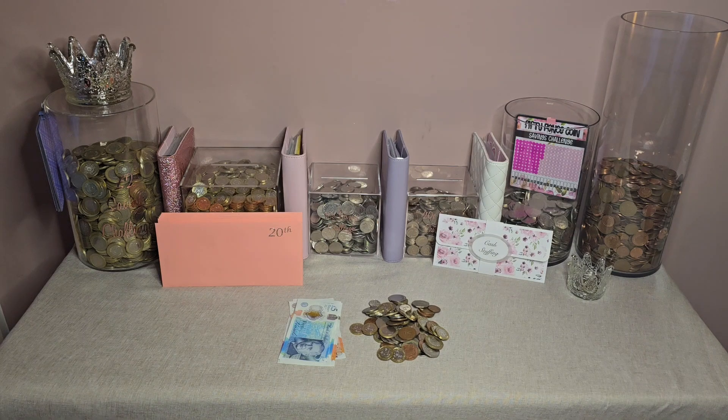Hello there guys, welcome back to my normal Sunday evening budgeting video to see how I got on with my spending and my savings over the last week. So that has taken us from Monday the 14th up to today, which is Sunday the 20th of October. So what have I spent this week?